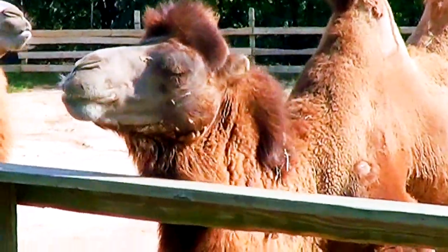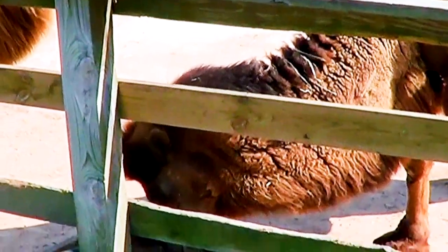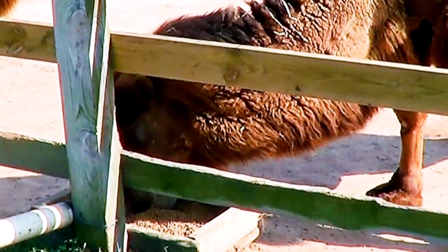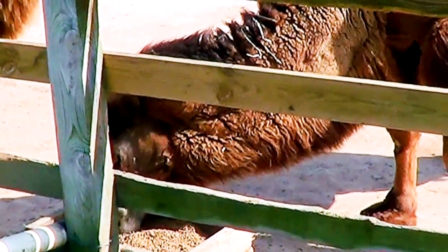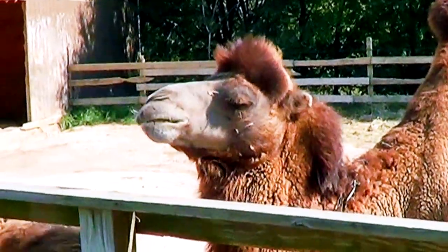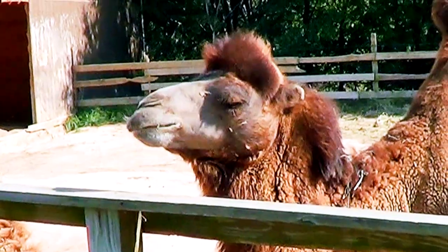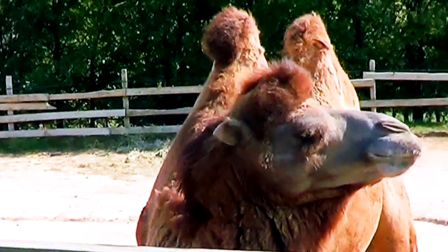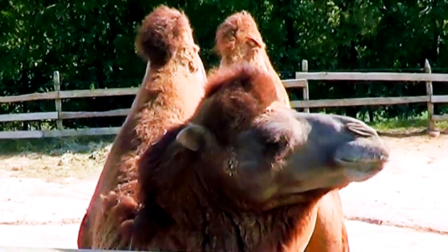In more extreme conditions, they may eat any material they find, which has included rope, sandals and even tents. Their ability to feed on a wide range of foods allows them to live in areas with sparse vegetation. With tough mouths, they can withstand sharp objects such as thorns.